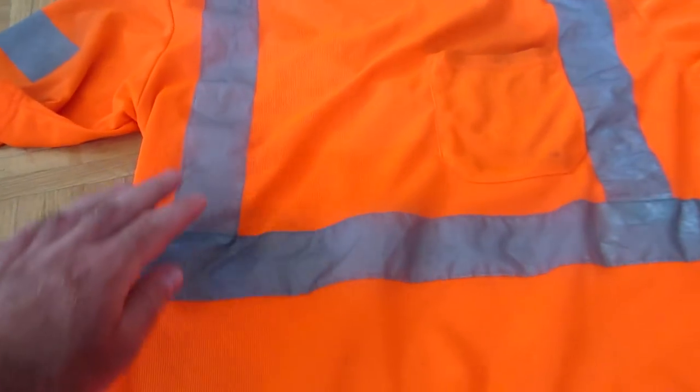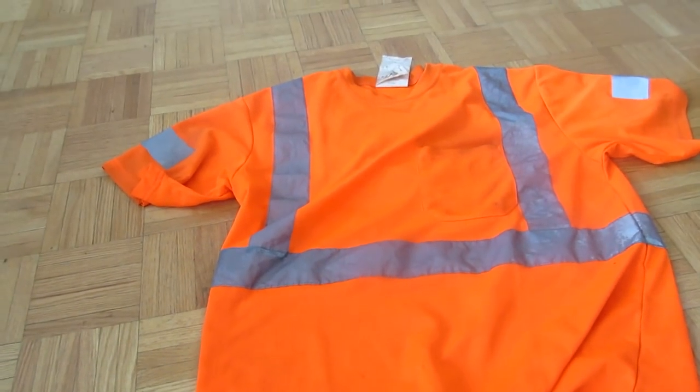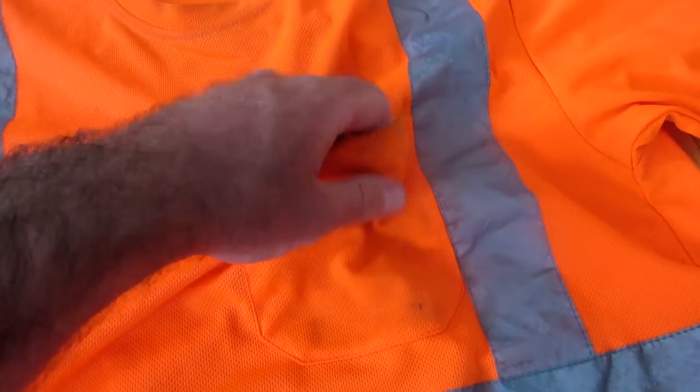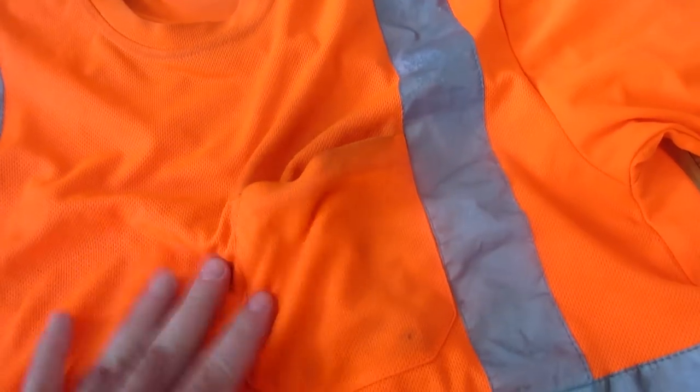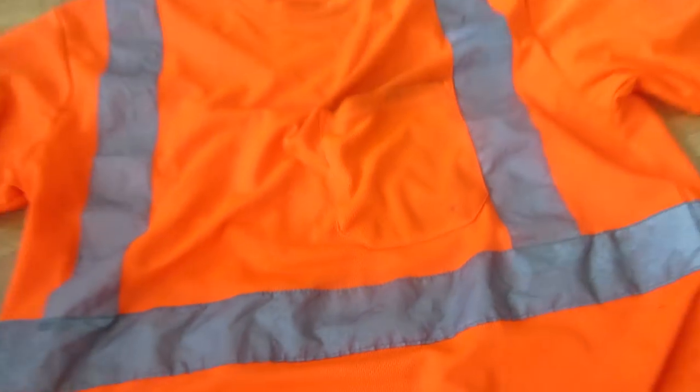These shirts also have reflective strips which reflect headlights if you're riding at night. I also really like these because they have a shirt pocket, which is great for anything you just need to grab really quickly. This is where I keep my camera when I'm riding and making videos.